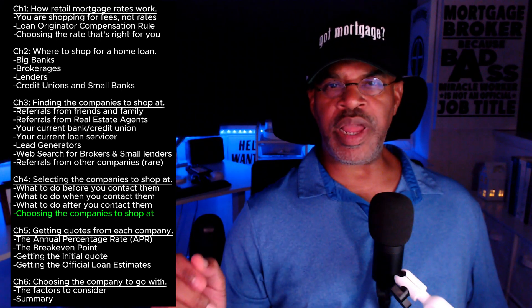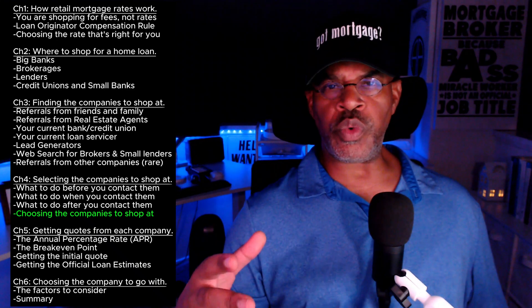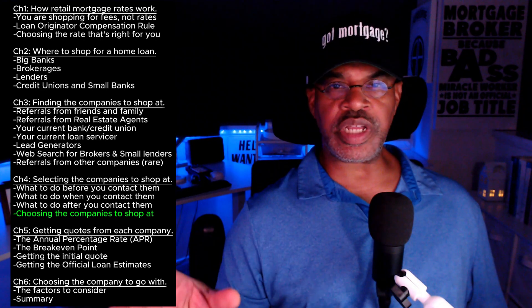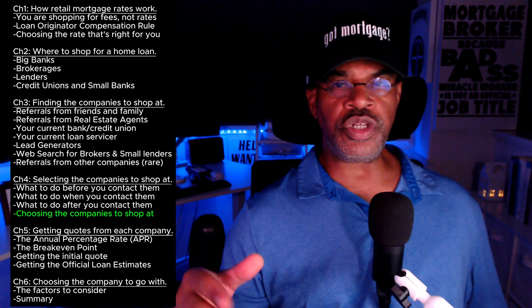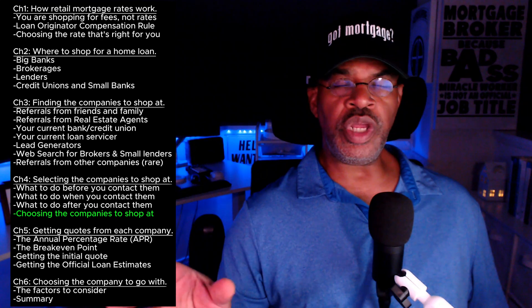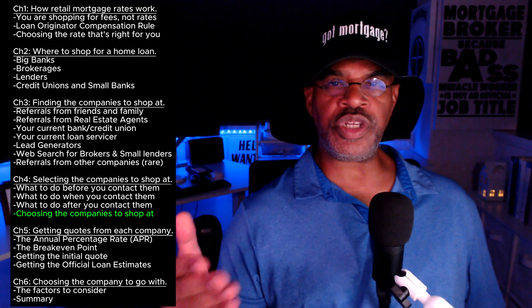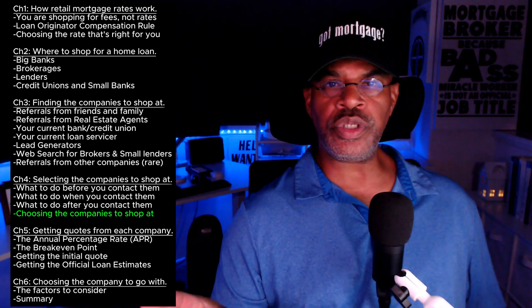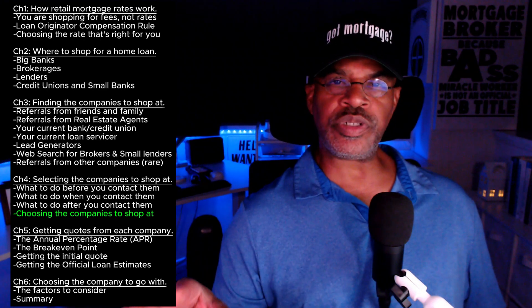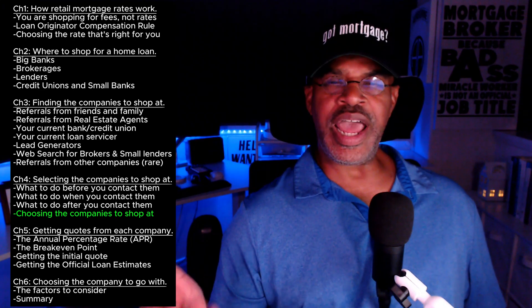I gave you the tools in sections one, two, and three. In section one, that was what to do before you contact them — I gave you some specific items to look out for. In section two, what to do during your initial contact — this is an information gathering mission, and you are not asking about interest rates and fees at this point. In section three, what to do after you contact them, which was going on the Nationwide Mortgage Licensing System, doing research on the person you were talking to and the company they work for, because all that information is available in the Nationwide Mortgage Licensing System consumer access portal.